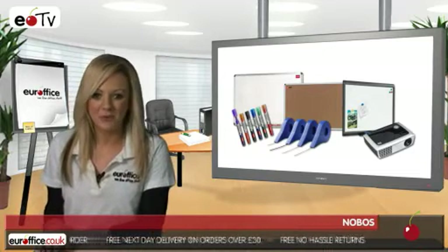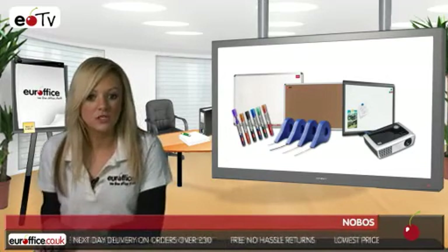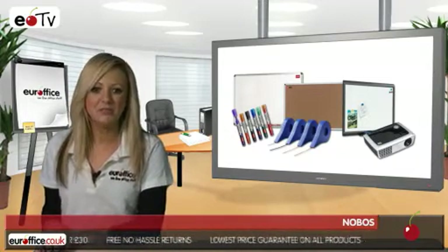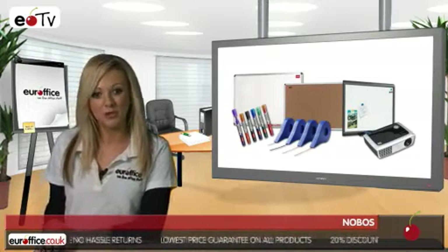From wall-mounted magnetic whiteboards, complete with fixing kits, to portable easel whiteboards — Nobo have every angle covered. They also produce combined whiteboard and noticeboard units.